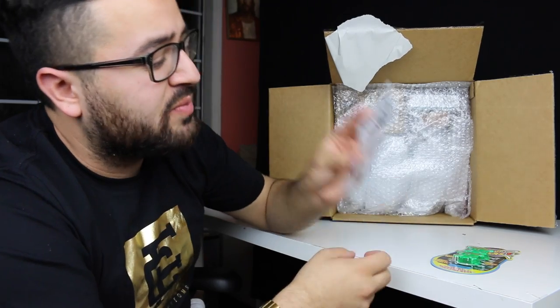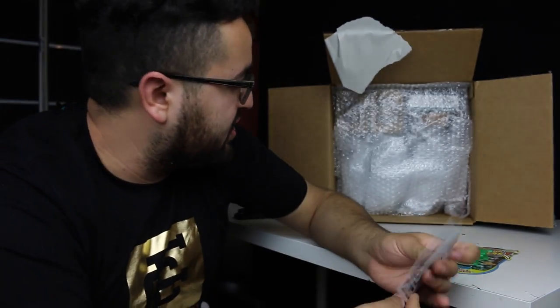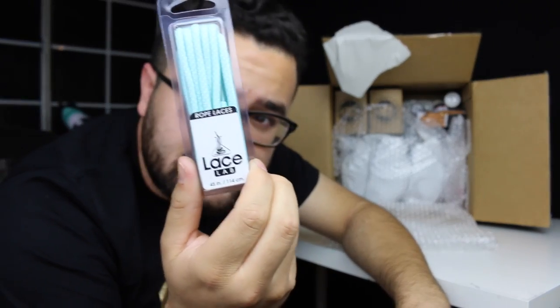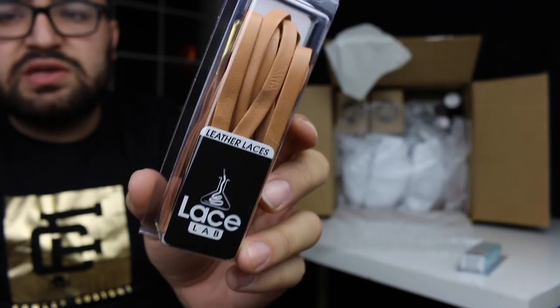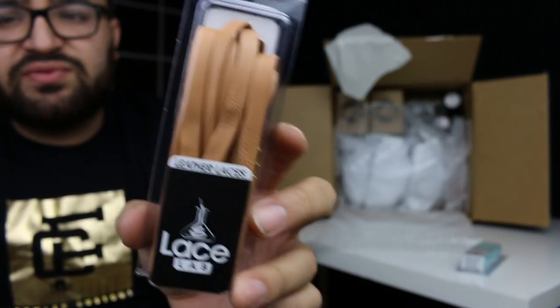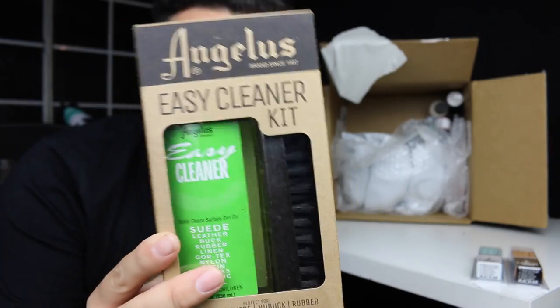Lace Lab stickers — always dope, dude. I have yet to put Lace Lab stickers on my laptop, so I definitely need to throw some on there. First thing — I picked up some rope laces in like the Tiffany colorway, you guys already know your boy's a Tiffany boy. Some brown leather laces that I will be using for a custom in the future.